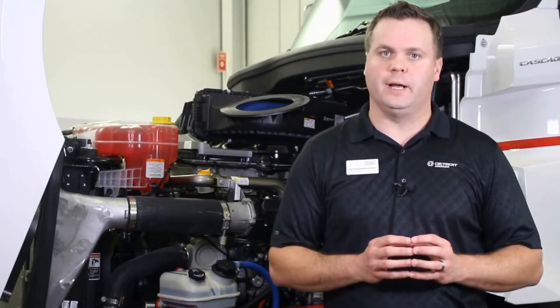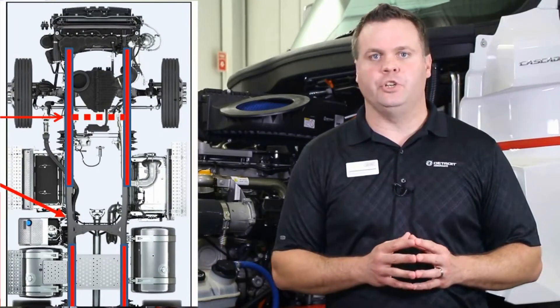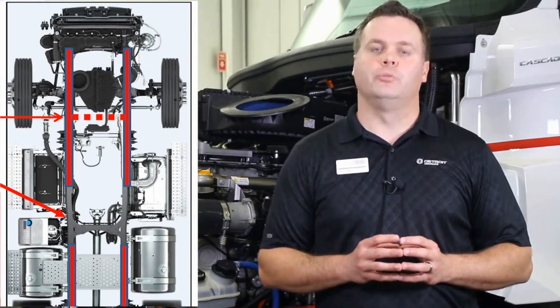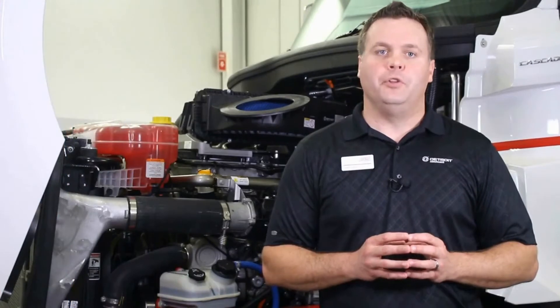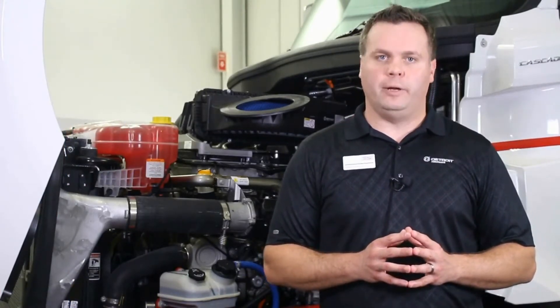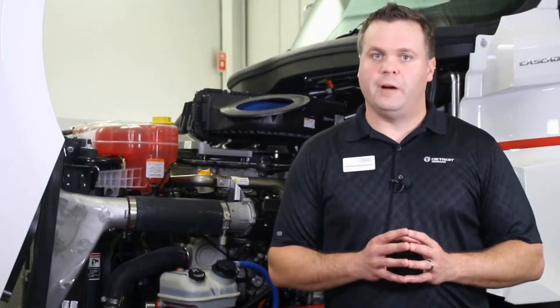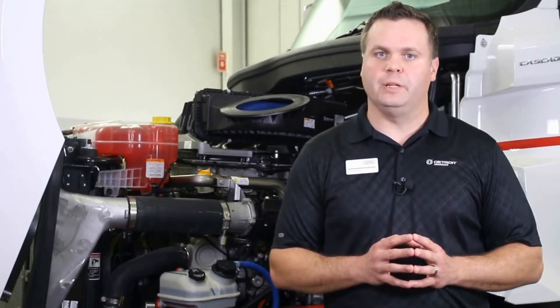A major enhancement to the new Cascadia comes in the form of a new frame rail design. Splayed frame rails allow a lower engine position and better hood angle to improve aerodynamics. The new frame design provides more room around the engine, allowing technicians easy access for maintenance tasks. New engine and radiator mounts help reduce vibration and provide enhanced reliability for decreased downtime.